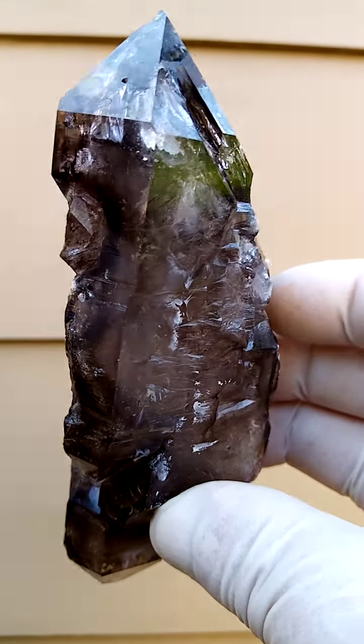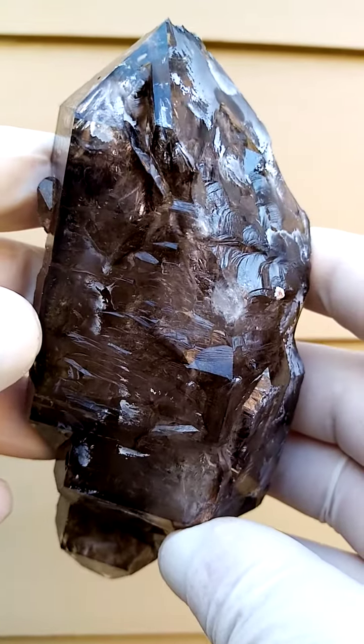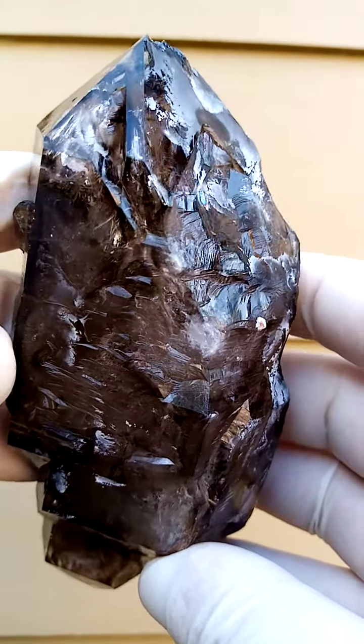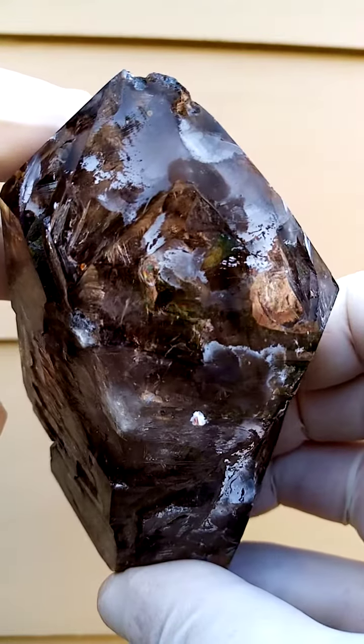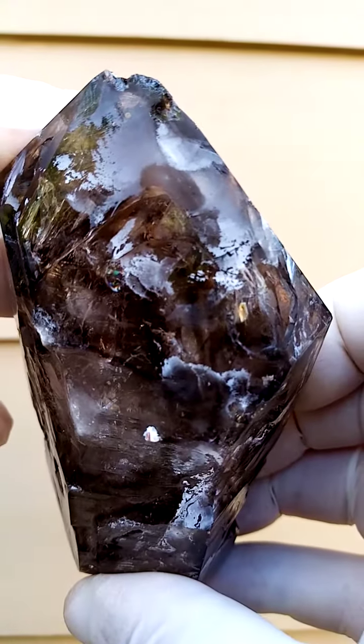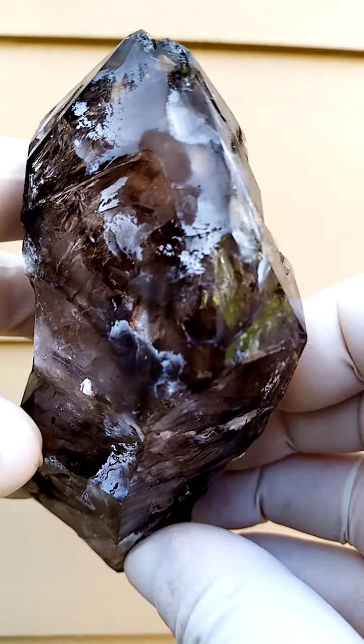I'm going to zoom in over there a little bit. Very bright, lustrous piece. Large, super large. Look at the interesting crystallization there. A little bit of a coating of chalcedony on that side. Let's go around like this. A little bit of contact on the point — with a large piece like this one could expect that.